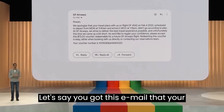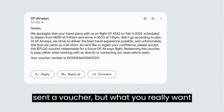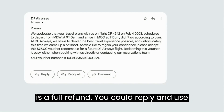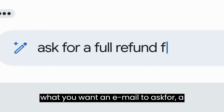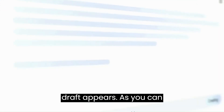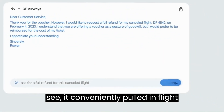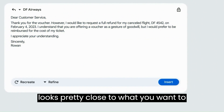Let's say you got this email that your flight was canceled. The airline has sent a voucher, but what you really want is a full refund. You could reply and use Help Me Write. Just type in the prompt of what you want — an email to ask for a full refund — hit create, and a full draft appears. It conveniently pulled in flight details from the previous email, and it looks pretty close to what you want to send.